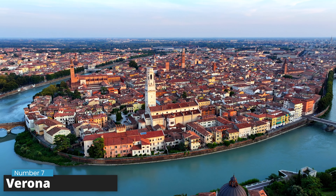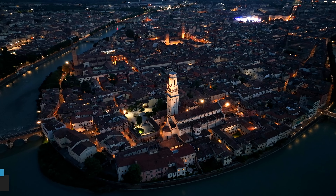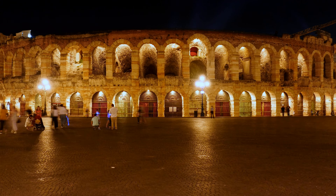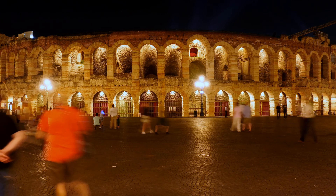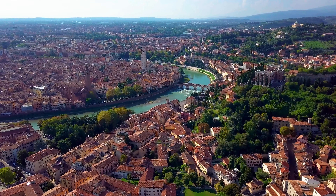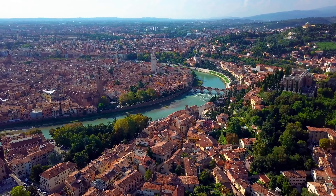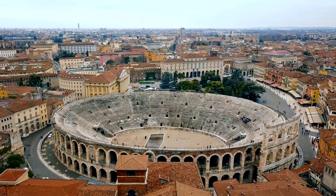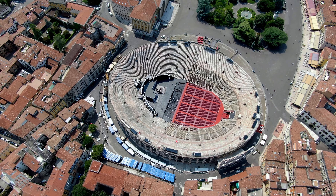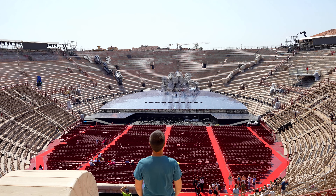Number 7: Verona. Verona is a magical city that people fall in love with when they walk around its old streets. It's near the Adige River in northern Italy, and it's best known as the setting for Shakespeare's tragic love story, Romeo and Juliet. The star of the show is the Verona Arena, a huge ancient Roman stadium that's even older than the Colosseum and still hosts amazing music shows.